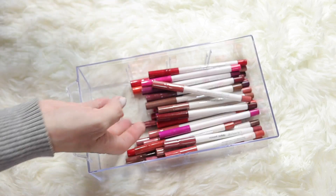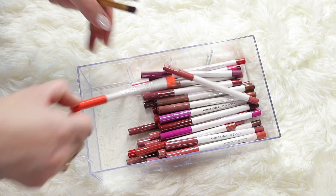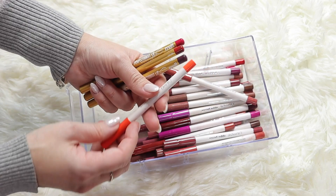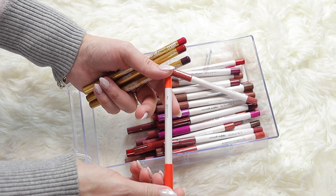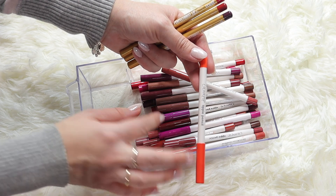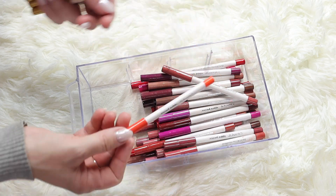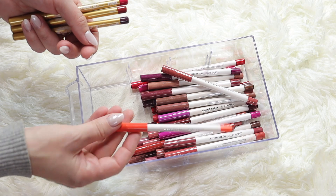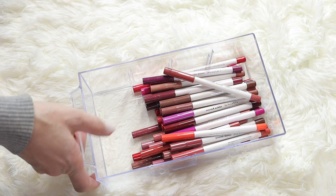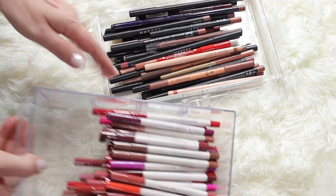I'm keeping all of my ColourPop ones. This one I swatched is a funky color in the shade Absolute Zero - I don't know how much I'll use it, but it's a fun color to have in my collection, just in case I need it for fun videos with my daughter. So these are all staying for sure.